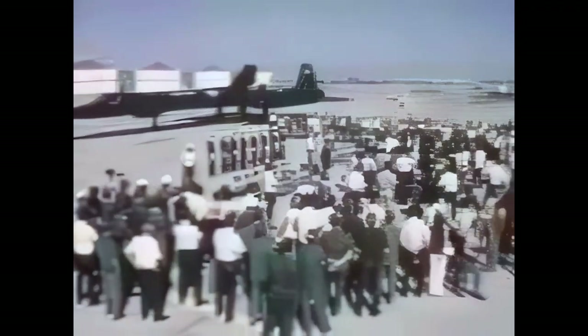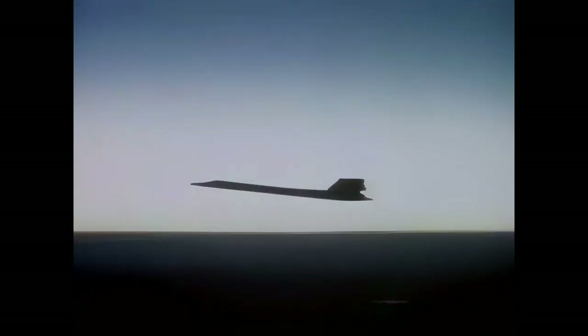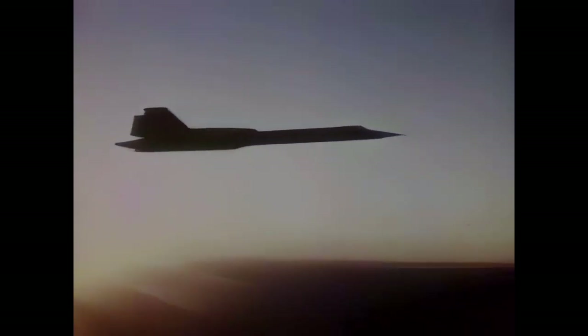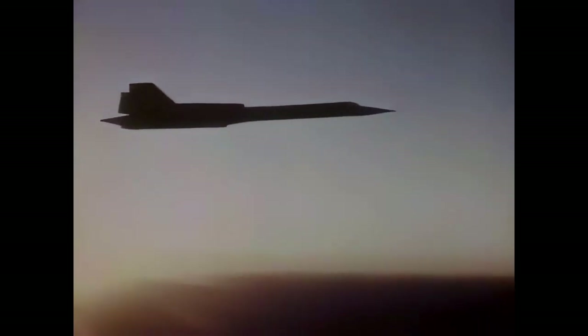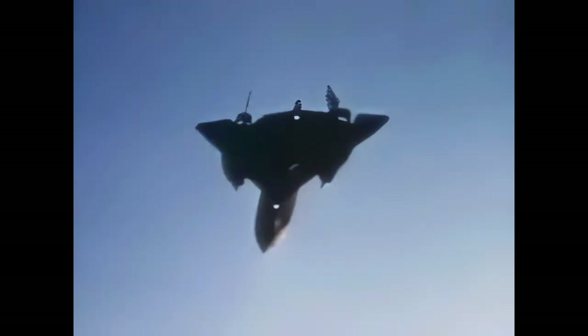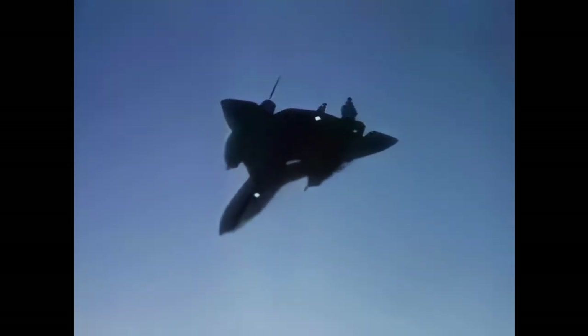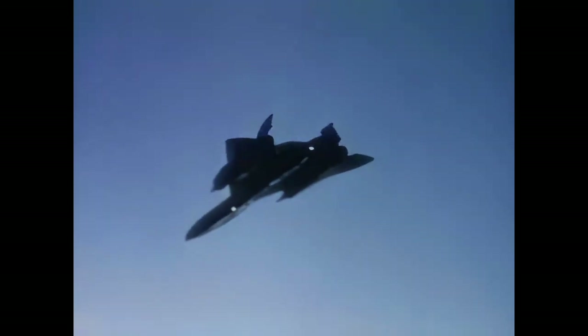The press and TV networks documented the event. The SR-71, designed a decade ago, with thousands of hours above Mach 3 to its credit, flying reconnaissance missions in the defense of the United States. The Blackbird has set a new record from New York to London, and established the record London to Los Angeles — a tradition for the Blackbird family.